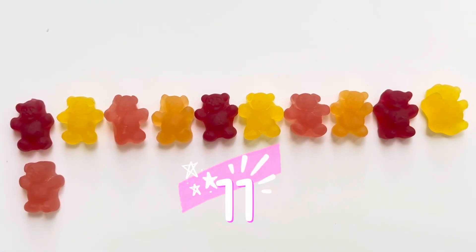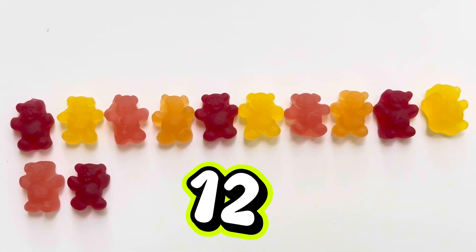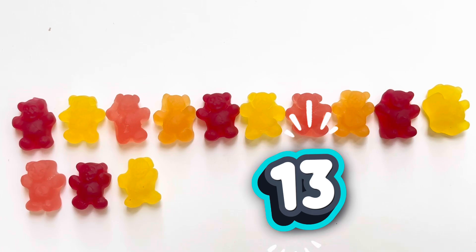11. Eleven gummy bears. 12. Twelve gummy bears. 13. Thirteen gummy bears.